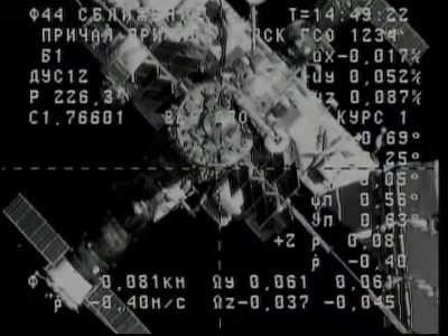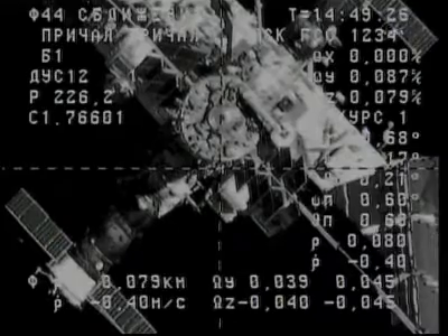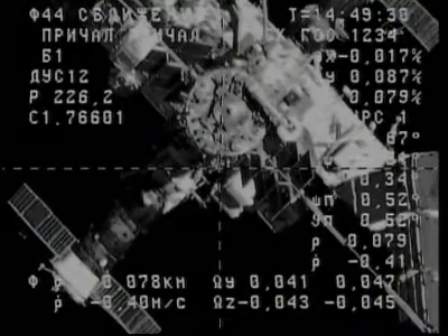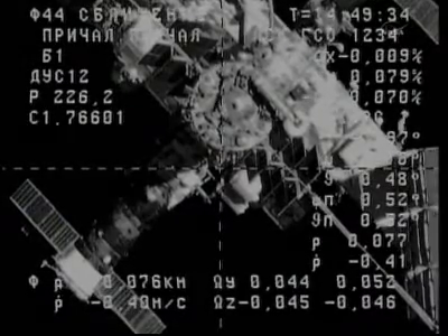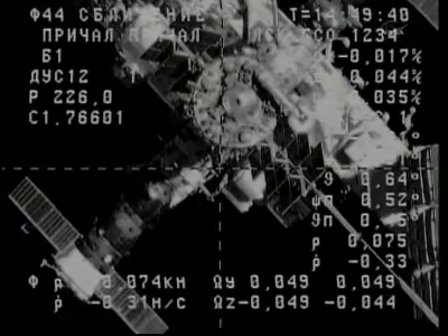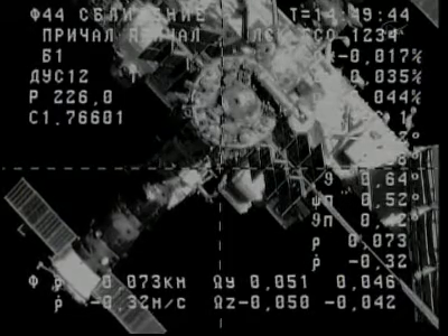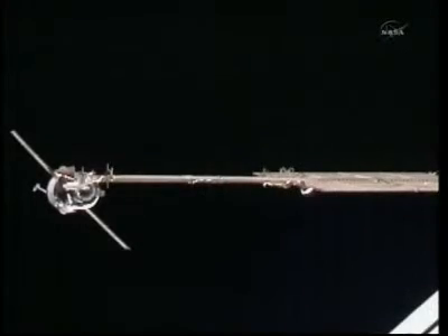The range is 70 meters at this time, and the docking interface is within one square. Currently closing at a rate of four-tenths of a meter per second. At the time of contact and capture, the Progress will ease into port at a rate of about one-tenth of a meter per second.